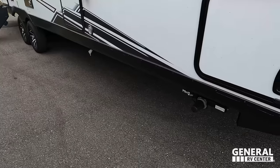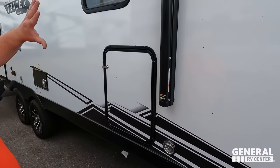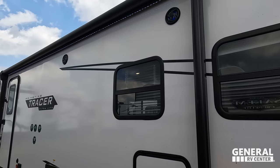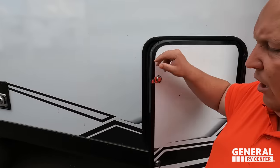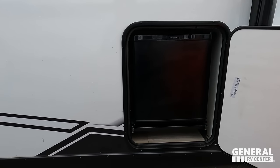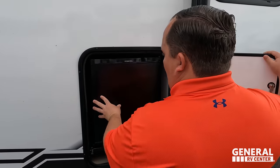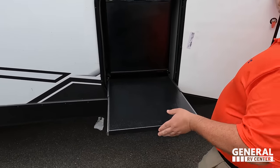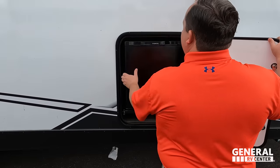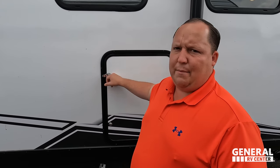Check this out — electric stabilizing jacks, very nice. Coming down we have a nice place to leash up your dog on the outside, a huge power awning with LED lights, exterior speakers, a propane quick connect, and an Ever Chill mini fridge underneath — great for keeping your beer or dog food out of the main fridge.